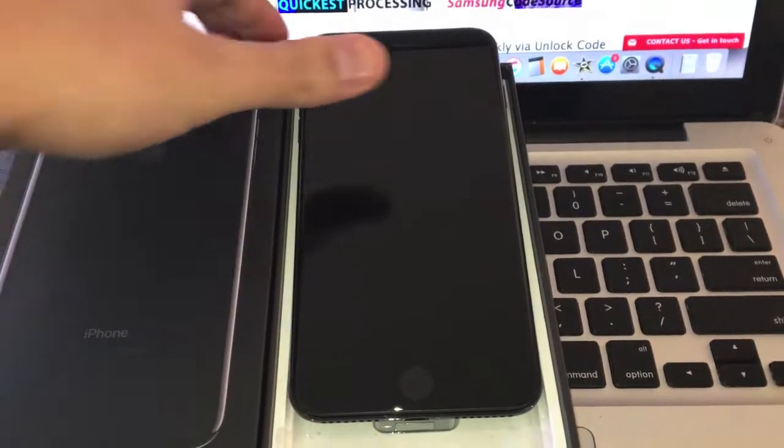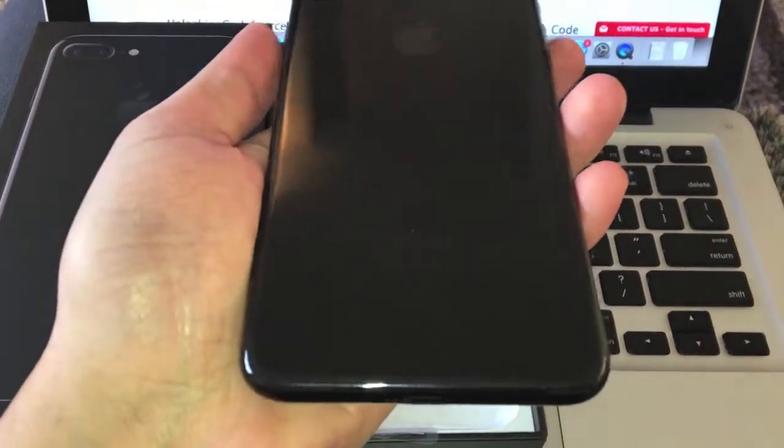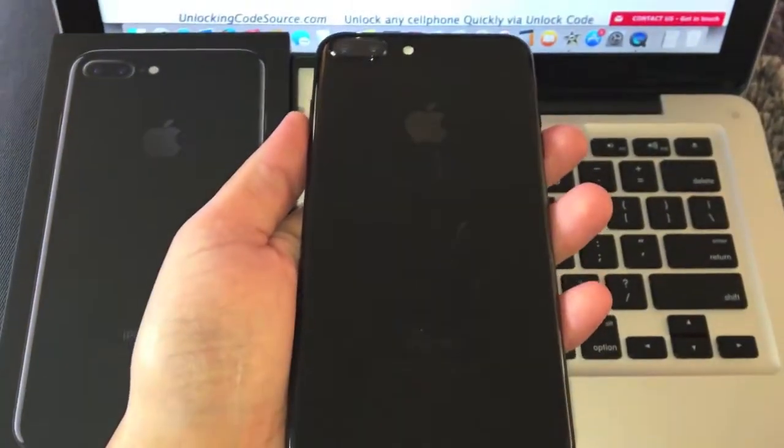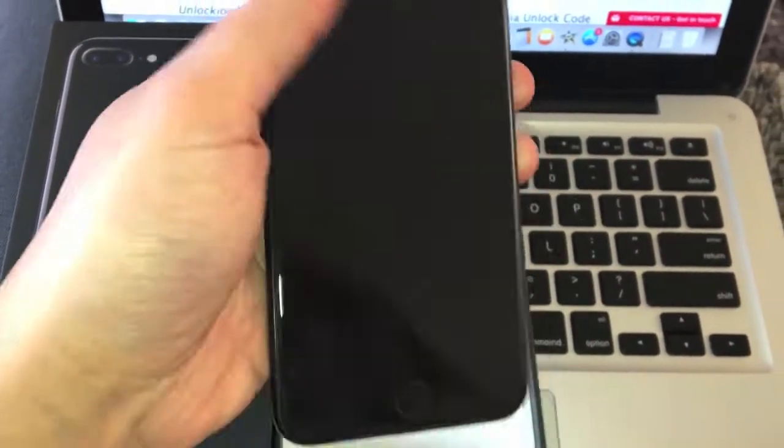Hey guys, how's it going? I'm going to show you how to unlock an iPhone 7 Plus so you can use it with any network in the world. This one is currently locked to Rogers in Canada and we want to unlock it so we can use Freedom Mobile or any other network.